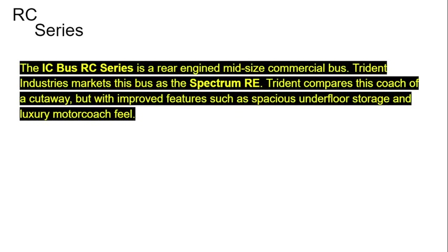The IC Bus RC Series is a rear-engined, mid-sized commercial bus. Trinan Industries markets this bus as the Spectrum RE. Trinan compares this coach to a cutaway, but with improved features such as spacious under-floor storage and luxury motor coach styling.